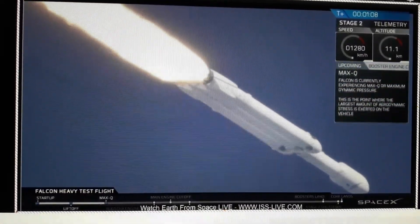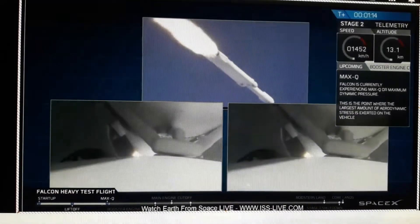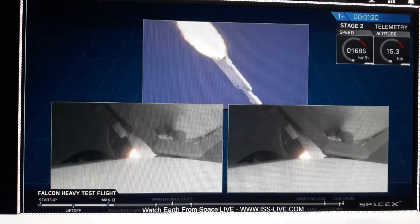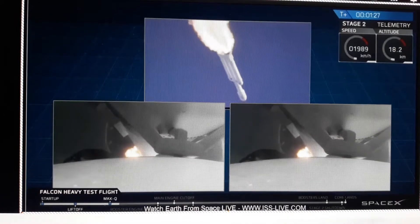Vehicle is supersonic. You've heard the call out — vehicle is supersonic. Side boosters are now throttling back up to full power. Vehicle has reached maximum dynamic pressure. We're past Max-Q, the period of maximum aerodynamic loads on the vehicle.